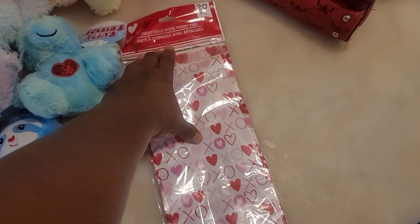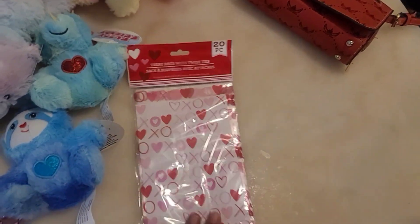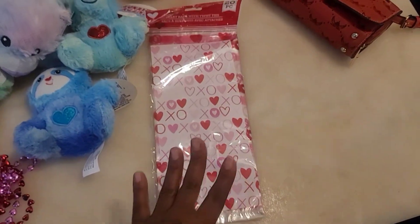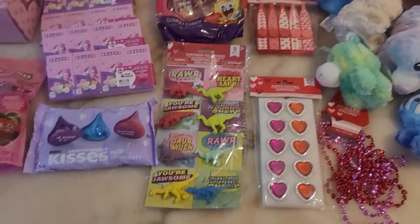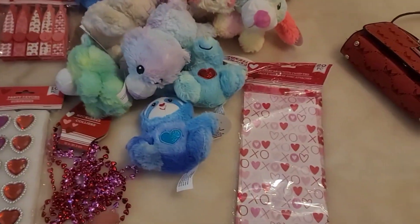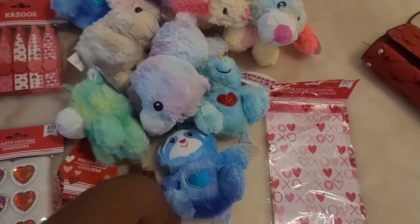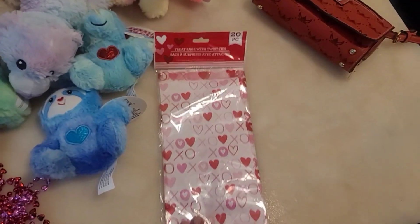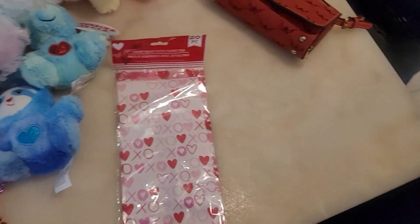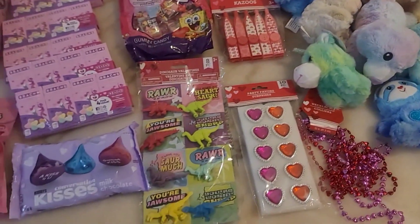Also guys, taking it back old school — 20-piece treat bags with twist ties! There's nothing wrong with that. I was a little concerned about whether all the items would fit, but I've gotten my students these type of bears in previous years and they did fit in these treat bags, so I'm gonna make them fit — it's gonna work.